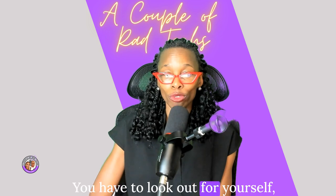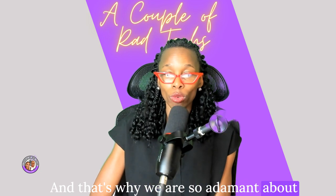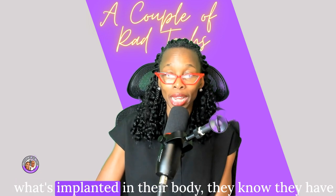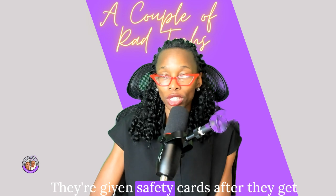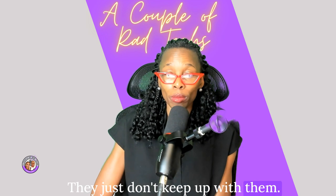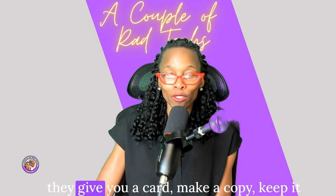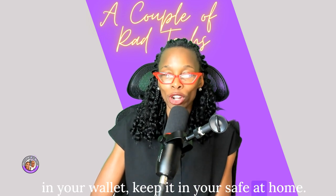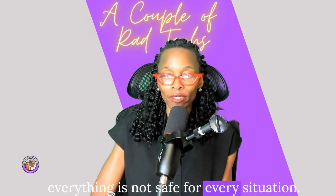Patients are given safety cards after they get implants done and they lose them. I always tell my patients: when you have anything implanted in you and they give you a card, make a copy, keep it in your wallet, keep it in your safe at home. Anything can happen and everything is not safe for every situation. They need to know the serial number and model number of that implant — say, a stent placed in your heart.